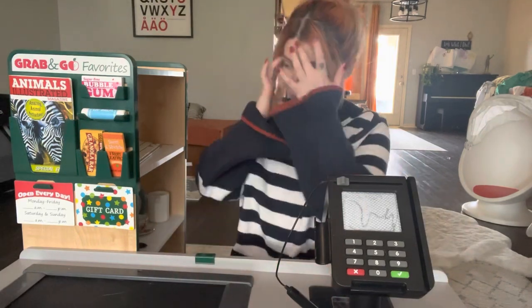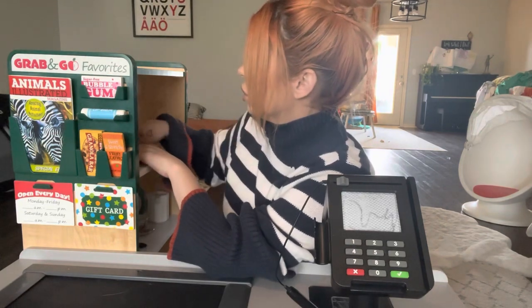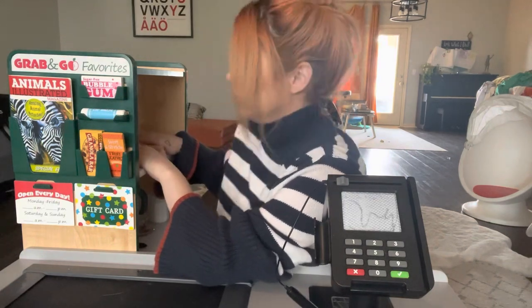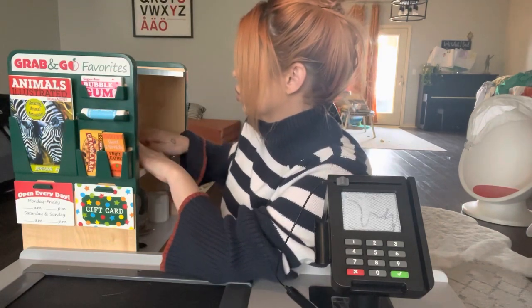Yes? Okay, great. I'm just going to have to get some information from you. Can I get your first name? And your last name? Perfect. And can I have your phone number? If you ever forget your card, you can just type in your phone number and still get the same discounts. And your address? What's the zip code for there?